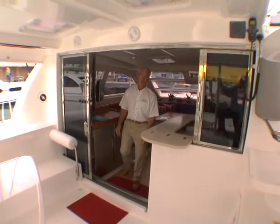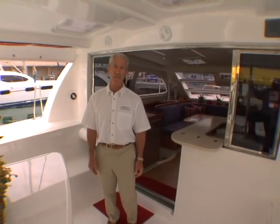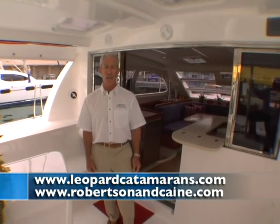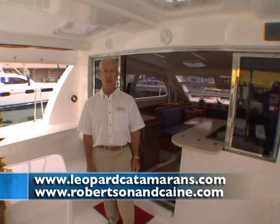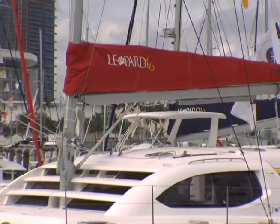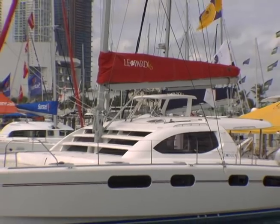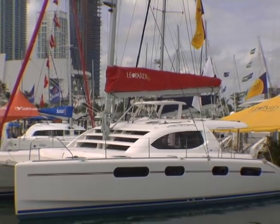I enjoyed this opportunity to show you some of the features of the Leopard 46. For full details, please visit our website at www.leopardcatamarans.com or www.robertsonandcane.com.